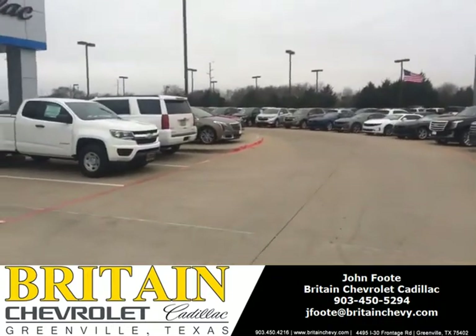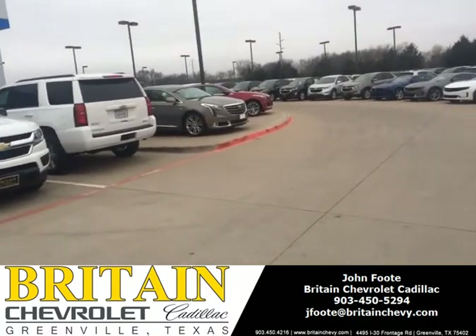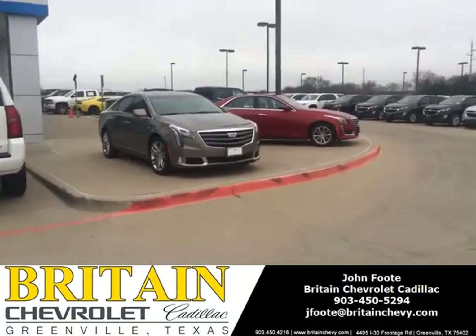On this side, we've got an XTS, CTS, and somewhere we have a white CT6. We've got Cadillacs.